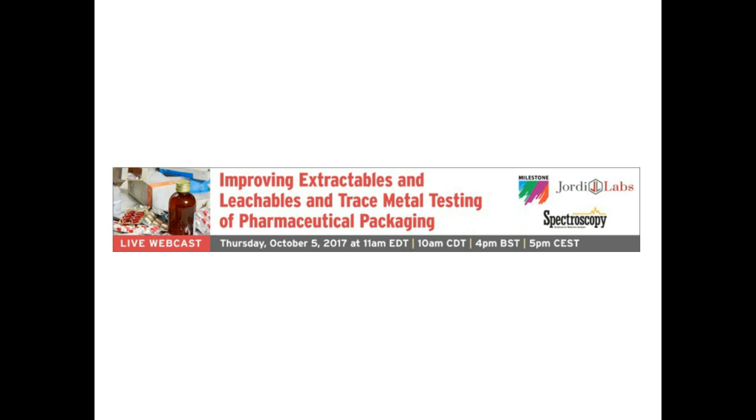Milestone's mission is to provide laboratories worldwide with the safest, most technologically advanced, and highest quality instrumentation for sample preparation, enabling users to render their activity easier, faster, and safer. For more information, please visit them on the web at MilestoneSci.com.